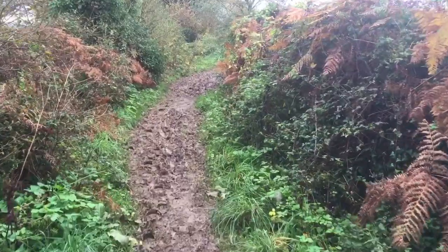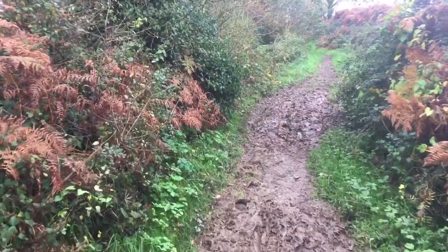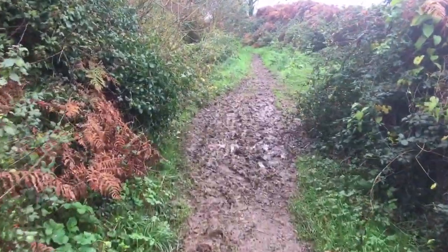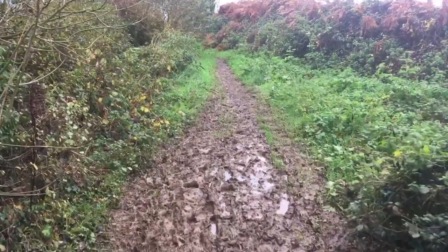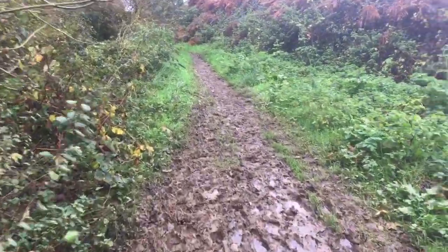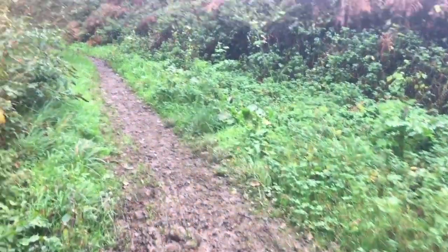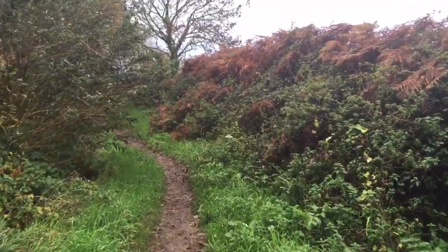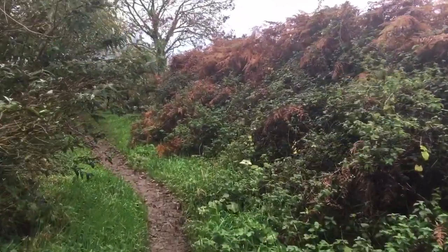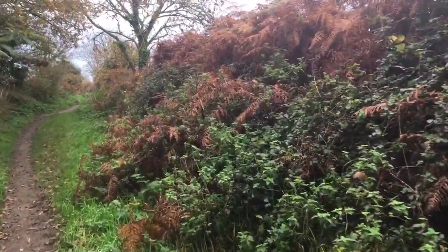It is all a bit muddy. The boys sensibly decided not to wear their walking boots — obviously. Guess who'll be cleaning their trainers when they get home? Not me. It's very slippy. We've been very lucky not to have any rain while we've been out.